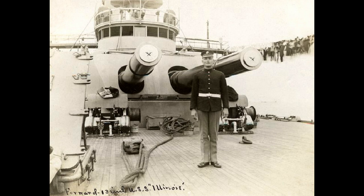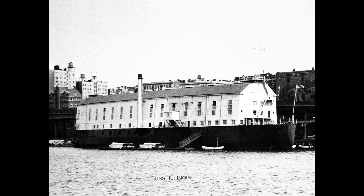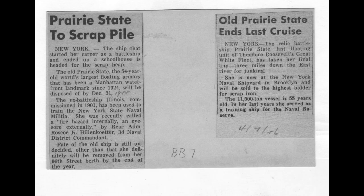Today, the USS Illinois serves as a reminder of the United States' growing naval capabilities in the early 20th century and its contributions to the naval arms race of the time. Its participation in significant naval events and its role as a training vessel underscore its importance in the annals of American naval history.